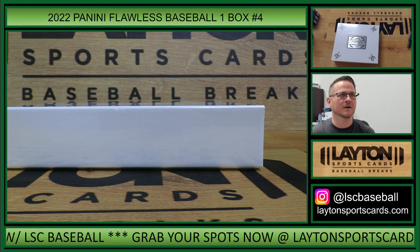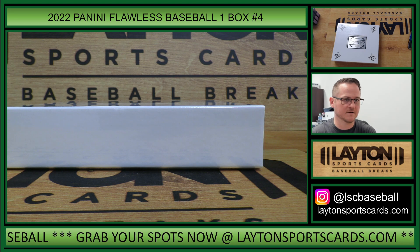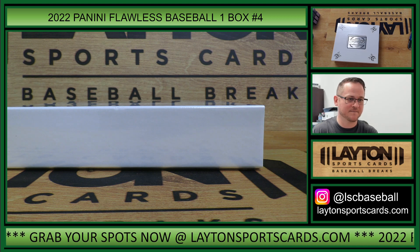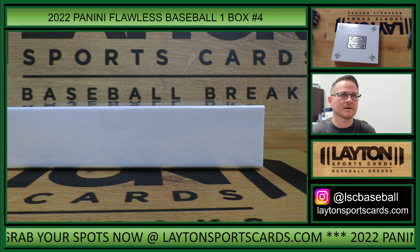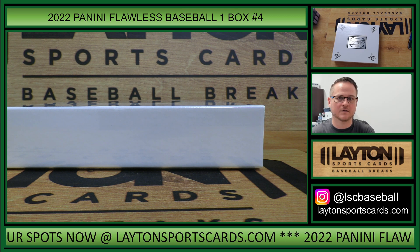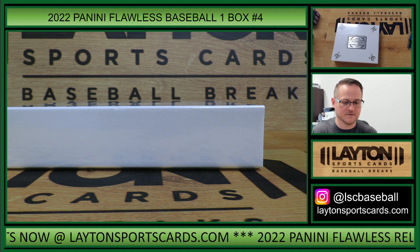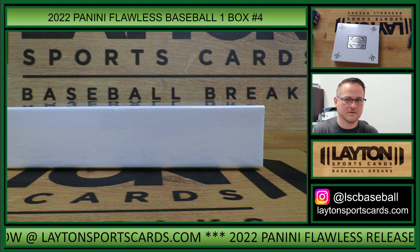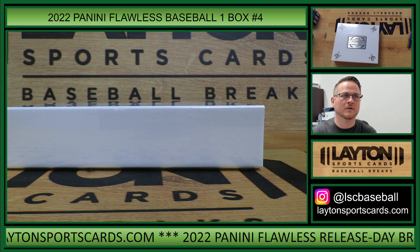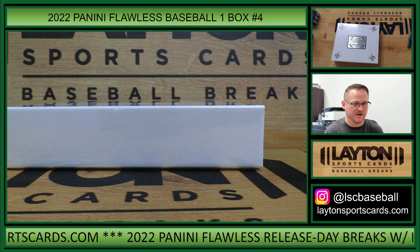All right, post and print the results and we'll get this started. There's a link to your results. All right, here we go.